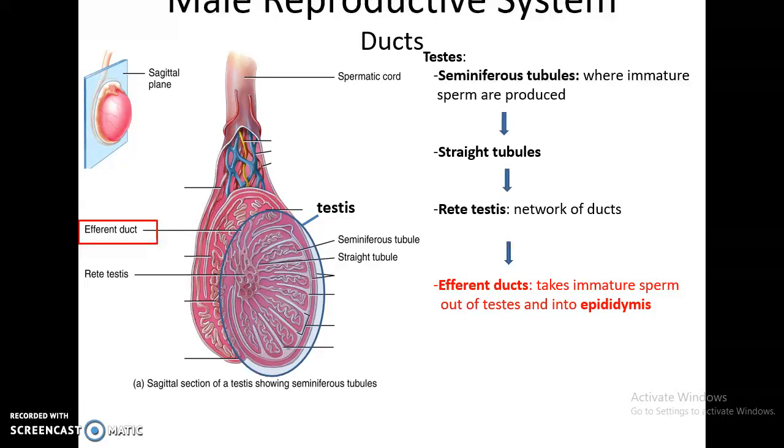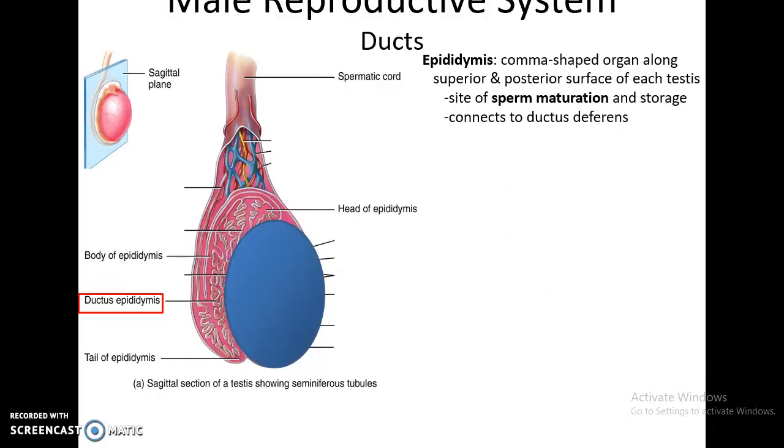These sperm are produced in the seminiferous tubules. They then travel through straight tubules that lead to the rete testis, and then eventually reach the efferent ducts that carry them into the epididymis. The immature sperm cells are propelled through the testes to the epididymis. The epididymis is a comma-shaped organ that lies on the superior and posterior sides of the testes. This is where sperm mature — they arrive here, are stored for a while, and they mature.